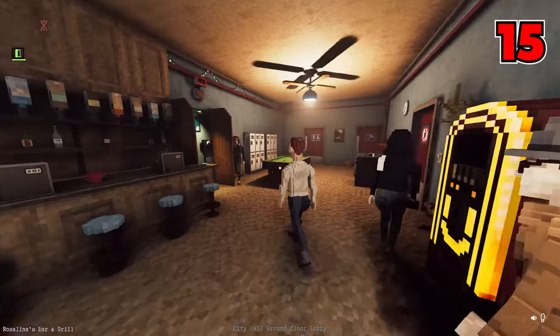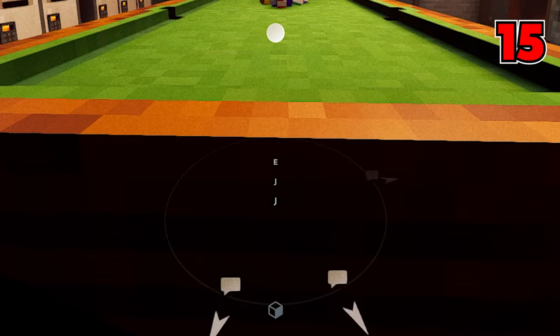Number fifteen: you can play pool at the bar — although people don't seem to like it very much.